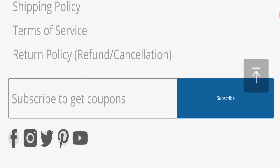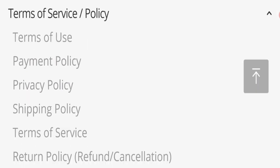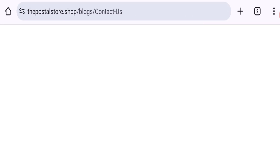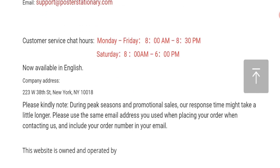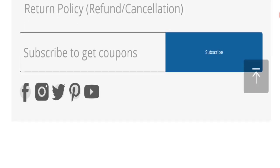Now talking about contact details — clicking here on the contact us page — the mentioned email address does not match with the domain name, which is not a good sign.